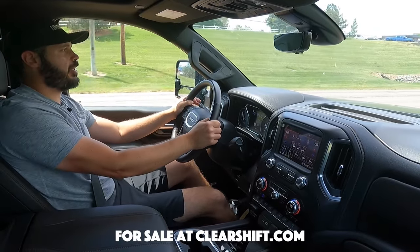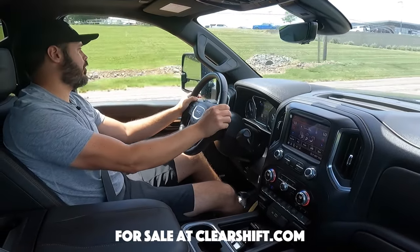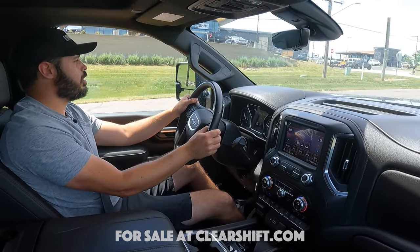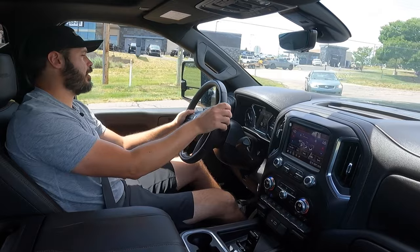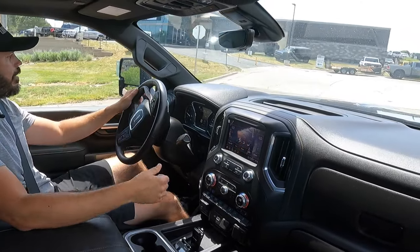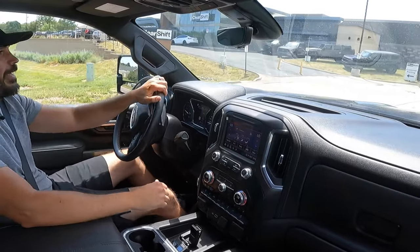Huge thanks to ClearShift here in Denver again for providing this vehicle for me to review for you guys today. If you're interested in this beautiful blue 2500 HD, go and check them out at clearshift.com. I'm going to link that down in the description. Thank you so much for watching, and I will see you in the next video.